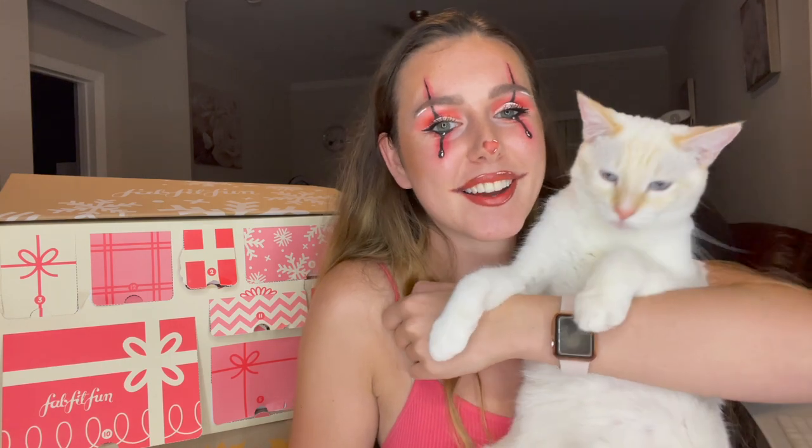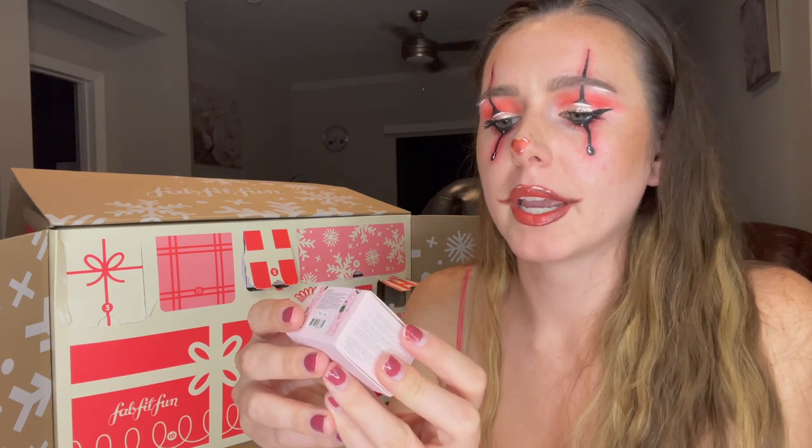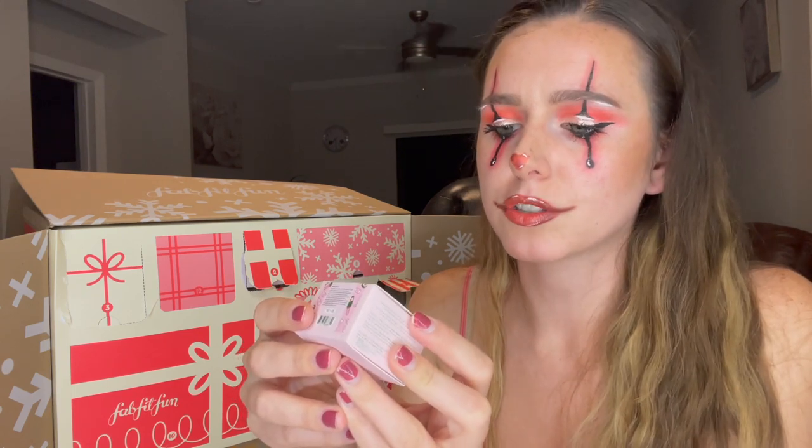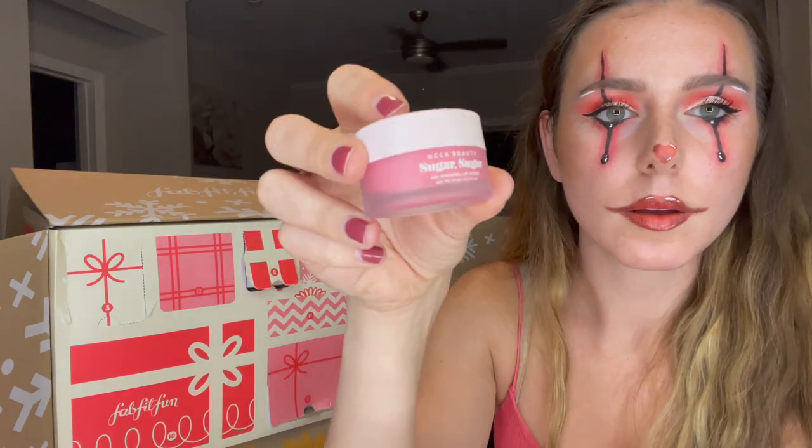Today's video shoutout word is 'holidays' — if you comment 'holidays' down below in the comments first, you get a shoutout on my next video! We're on to number nine now: this is the NCLA Beauty Pink Champagne, a 100% natural lip scrub. Really cute packaging, and that's the color of the lip scrub — definitely girly, I like it.